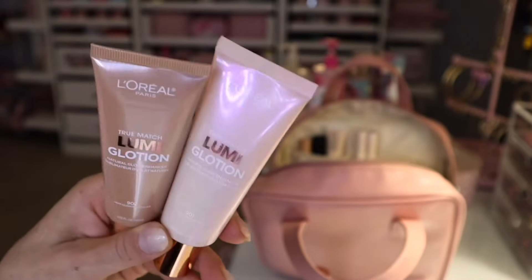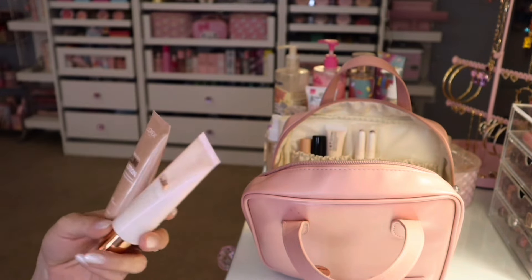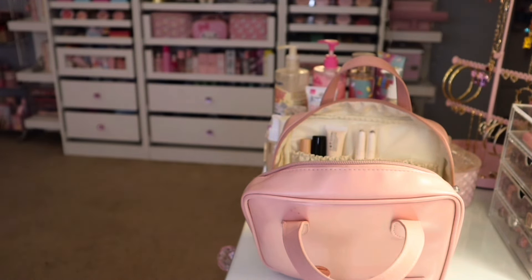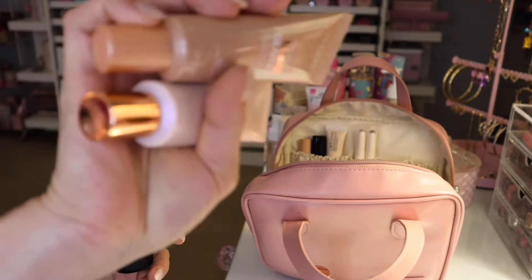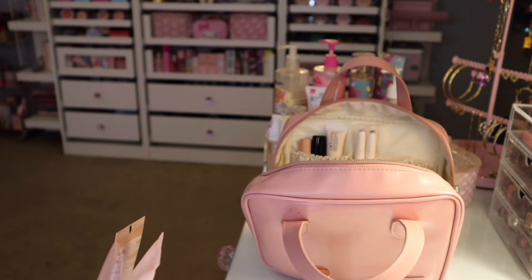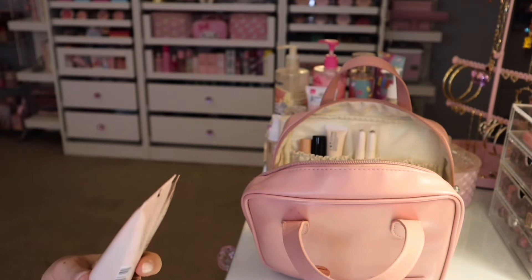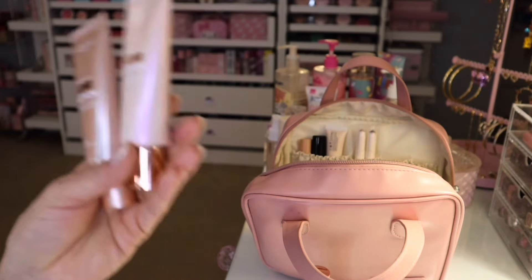These are so beautiful. I even think these ones are better than the MAC ones. I do have two of them — I think they have a third one, a deeper one. I have mine in the shades 902 and 901.